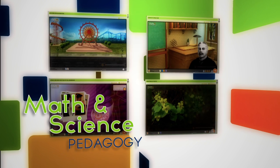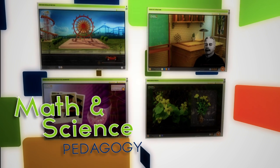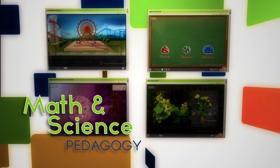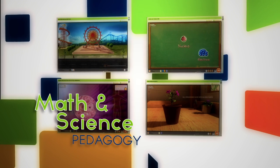This truly revolutionary design approach, based on over 15 years of research on the use of technology to teach key concepts in math and science, is what makes Adaptive Curriculum the leader in interactive math and science learning.